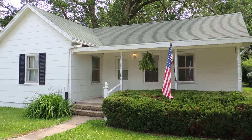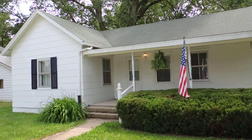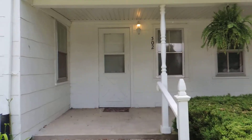This is 302 South Jefferson Street in Flanagan, Illinois. Let me show you around the home here.